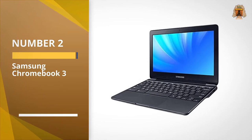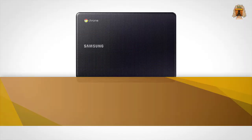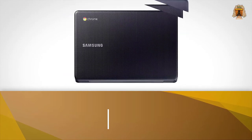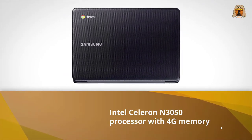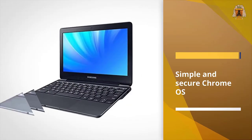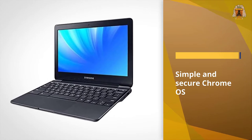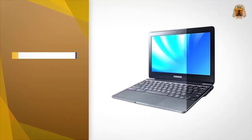Number 2: Samsung Chromebook 3. Easily the best Chromebook value, Samsung's 11.6-inch, 2.5-pound laptop is light enough to carry anywhere. And with 4GB of RAM, the Celeron N3060-powered Chromebook 3 can handle multitasking with aplomb. And for a cheap device, it looks really classy.